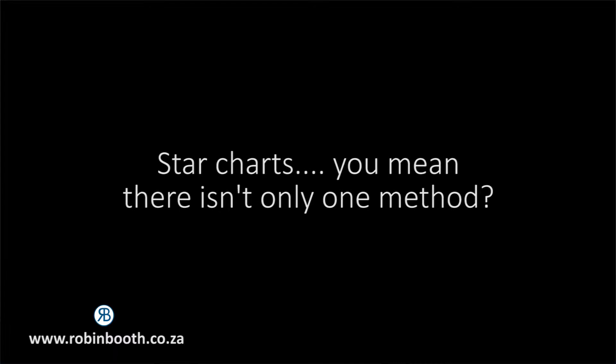I am fairly certain that you have heard of star charts or reward charts before now. The traditional form of star chart is incredibly limited and although you may have had some success before with star charts, I reckon that your success was fairly short lived.